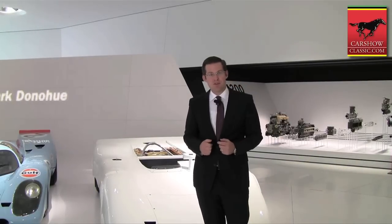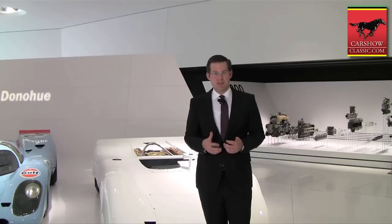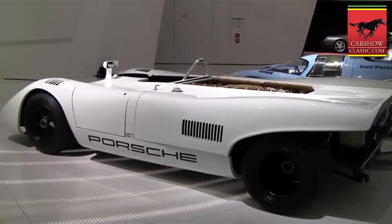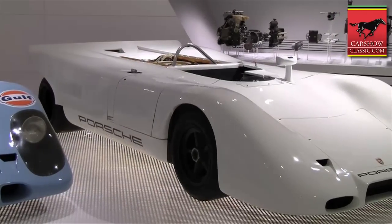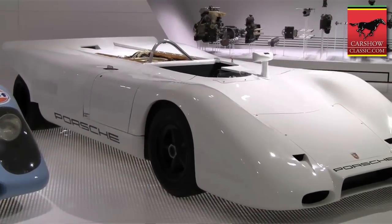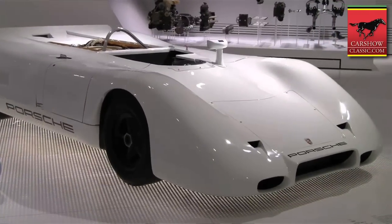I'm Dieter Landenberger, head of the Porsche archives. Behind me we have another rare prototype. It's a prototype of the 917 Spyder with a naturally aspirated 16-cylinder engine. This engine has a displacement of 7.1 liters and a power output of about 880 horsepower. However, this engine was never used in motor racing. It became too long and too heavy and the car was almost undriveable.